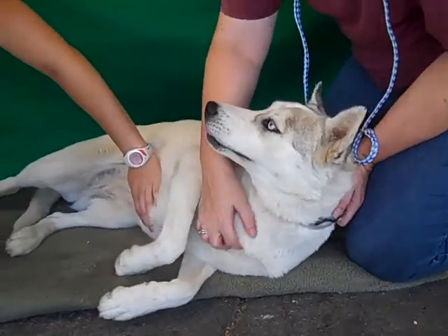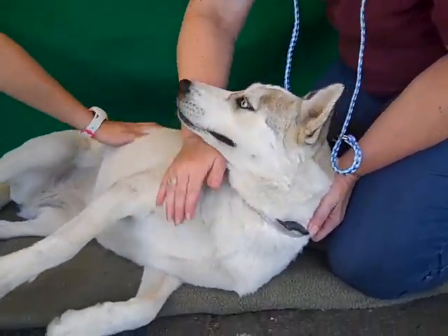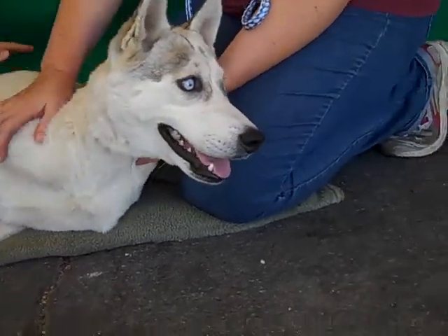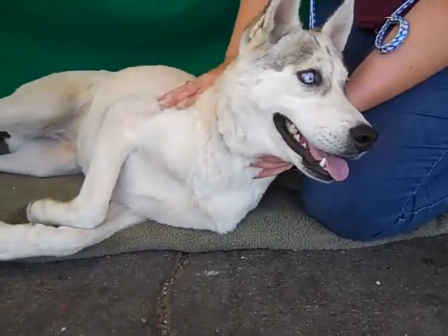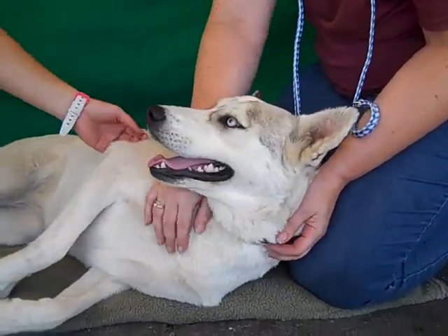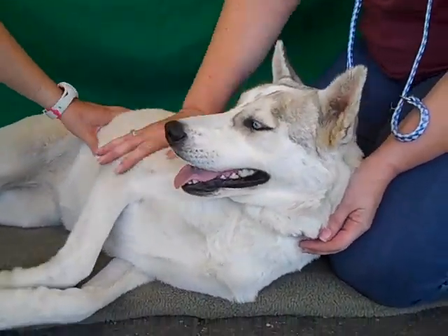She loves to be petted and she loves attention. She's got all that typical puppy energy. She's great with other dogs. She does need typical puppy training — she's not real good on a leash yet — but look at her. She's alert, she's proud. That breed is very smart, so she's just a smarty pants.